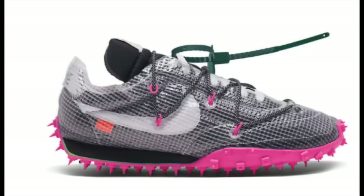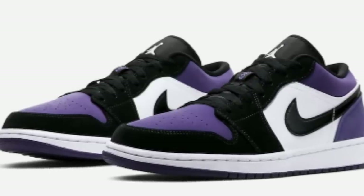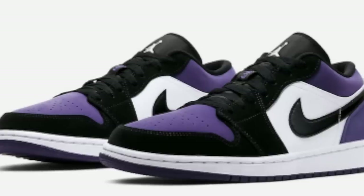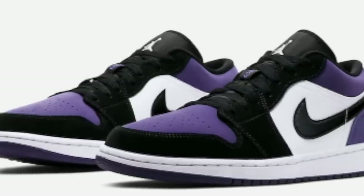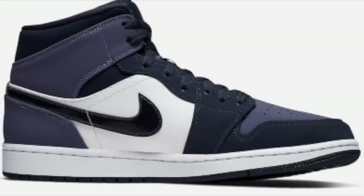Also throughout this month, you'll see the Court Purple Lows drop and also the Sand Purple Mids drop for $90 and $110. All of these should be easy profit when it comes to sizes under 9, and for the mids, I would also suggest going for sizes 9 and 9.5.